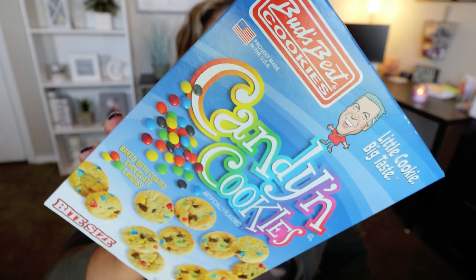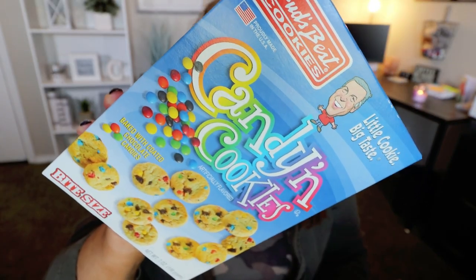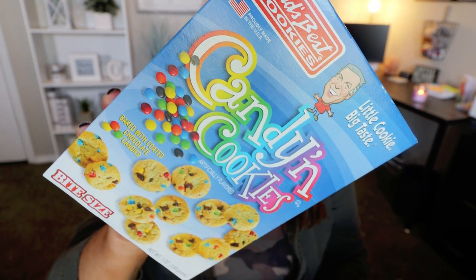The last item in bag one is from the brand Bud's Best Cookies — these are candied cookies made with coated chocolate candies, like an M&M. You can have six cookies for 140 calories, and there are seven servings per container. I'm going to open it up and show you the size of the cookie — you get six of these for 140 calories. On to bag number two.